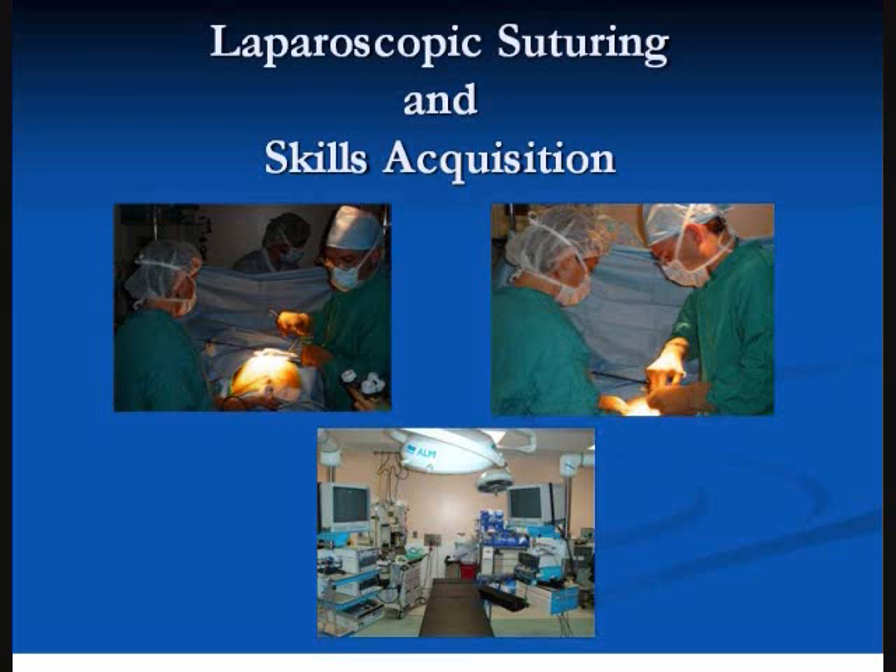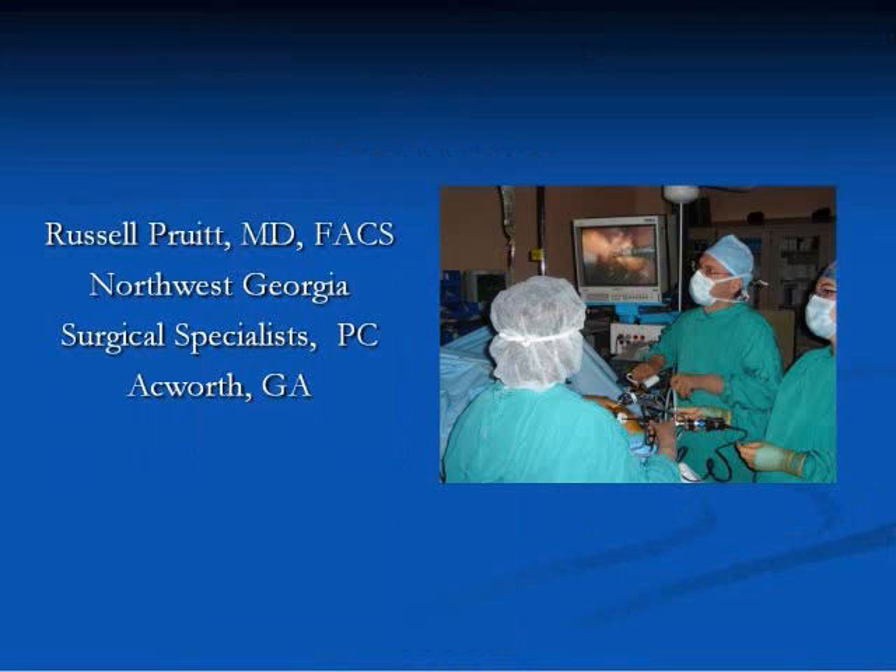Thank you for joining us for this short video presentation of laparoscopic suturing. In this video presentation we will review the history of laparoscopic surgery, discuss the techniques of laparoscopic suturing, and review video clips illustrating the complex task of laparoscopic suturing. The goal is to break this complex task down to its component parts to simplify the process.